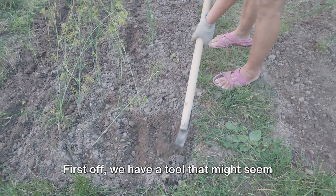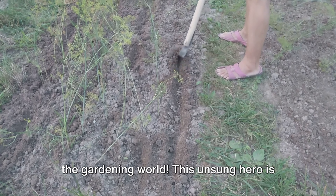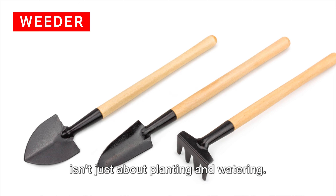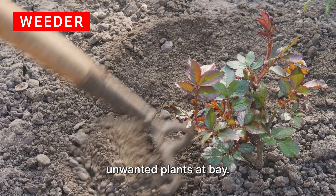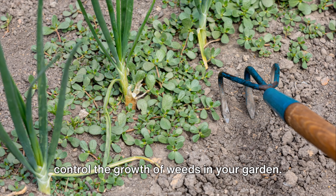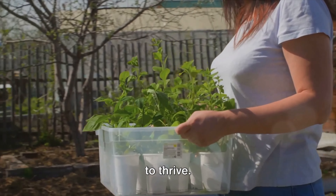First off, we have a tool that might seem insignificant, but it's a game-changer in the gardening world. This unsung hero is none other than the humble weeder. Maintaining a healthy garden isn't just about planting and watering — it's also about keeping those pesky, unwanted plants at bay. That's where the weeder comes in. The weeder's main purpose is to help you control the growth of weeds in your garden, giving your plants the best chance to thrive.